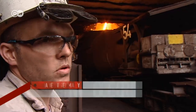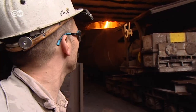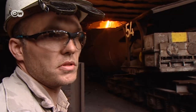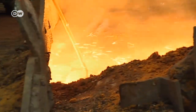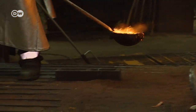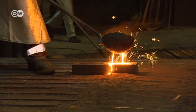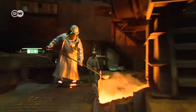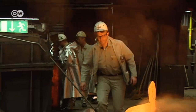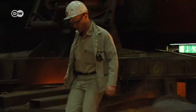We keep tapping the iron and filling a torpedo ladle, and depending on how fast we tap the iron, filling the ladle can take half an hour or even an entire hour. Tapping from the blast furnace involves molten pig iron at a temperature of 1,470 degrees Celsius. If the quality of the pig iron is up to standard, Rainer Klock has the furnace continue operating as it is.